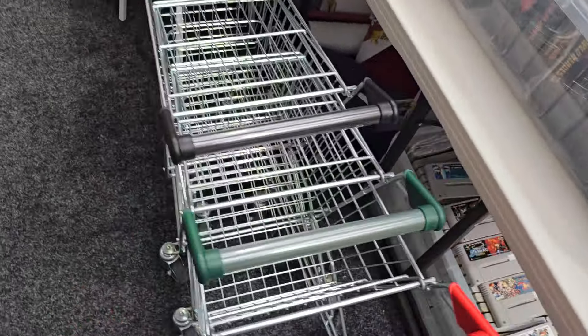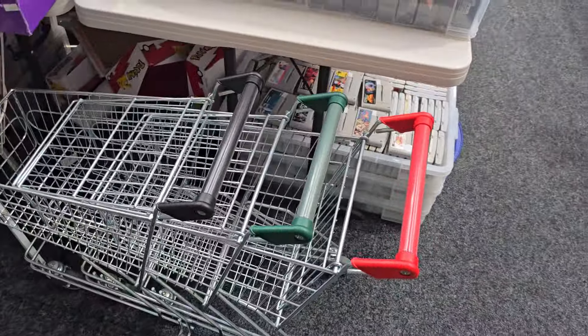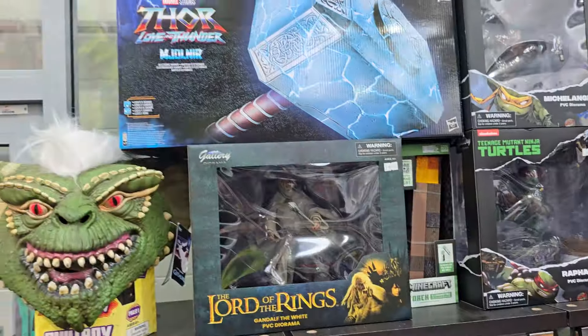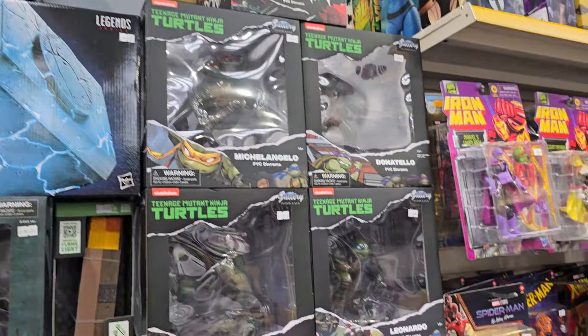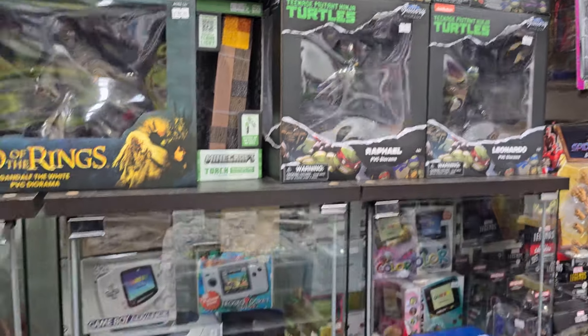We've got our ever-popular kids' shopping trolleys. Just so I don't miss this out later on — we've got some glass cabinets and these are what's on top.